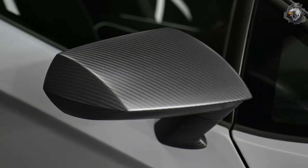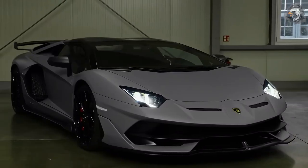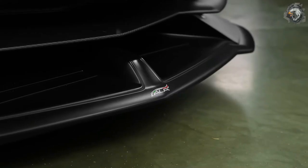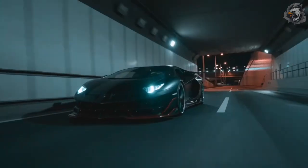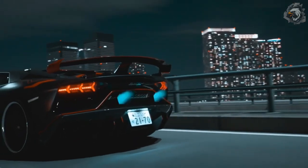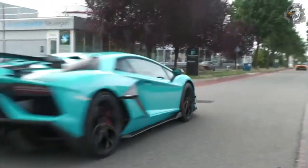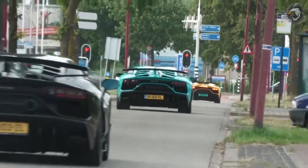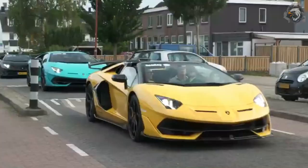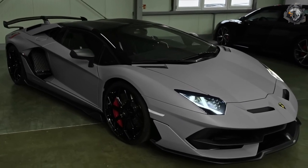Subsequent iterations of the Aventador have been introduced with more power and lighter weight, and the SVJ comes to the fray as the track-focused version of the Aventador S, improving on the SV. It represents the apex of Lamborghini's super sports car product range, making more horsepower and lowering overall weight substantially. It's also the first production V12 Lamborghini to feature the brand's aerodynamic Lamborghini Ativa system.